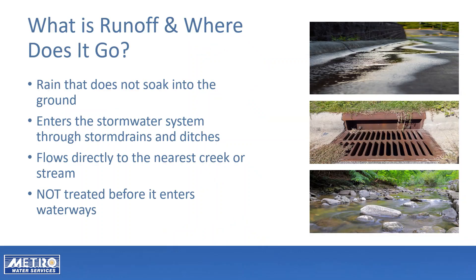Runoff is rain that does not soak into the ground. Runoff enters the stormwater system through storm drains and ditches. Stormwater pipes lead directly to the nearest creek and stream. Runoff is not treated before it enters waterways.